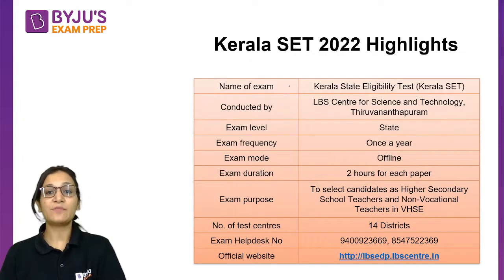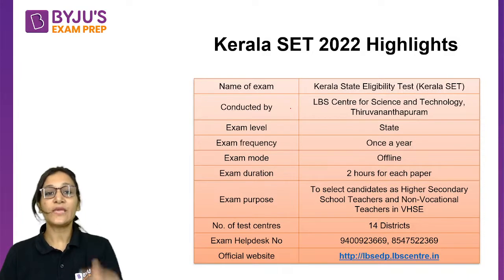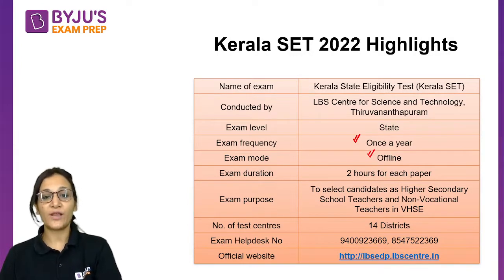The name of the exam we are talking about is Kerala State Eligibility Test, or Kerala SET. The conducting body is LBS Centre for Science and Technology, Thiruvananthapuram. This exam is a state-level examination, conducted once a year, and the mode of examination is going to be offline.